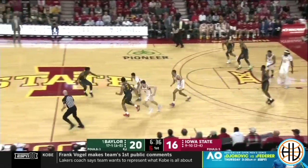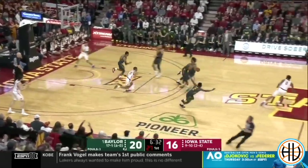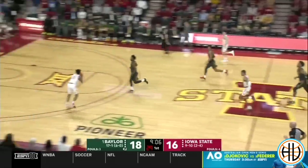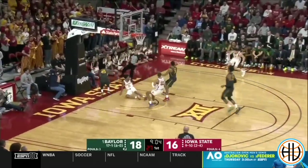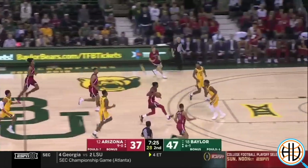Mitchell has excellent natural instincts defensively. Even in transition situations, he'll anticipate the play before it happens and use his quick hands to disrupt plays where the offense should theoretically have the major advantage.